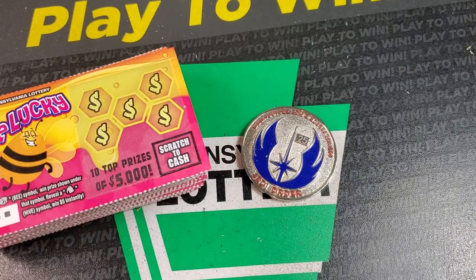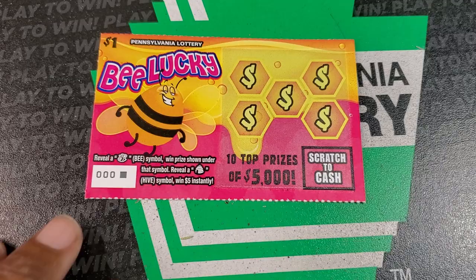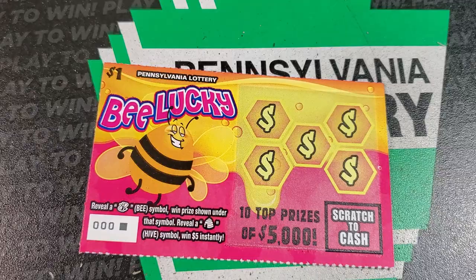Welcome back guys. We're here with our monthly book of $1 tickets. We have for June the Be Lucky ticket, which is the new Pennsylvania ticket. We need the B symbol — it looks like a little B or a hive symbol. The B is an automatic win; the hive is a $5 win. Odds on these are 1 in 4.54, and we have 100 tickets. We're hoping to get through these in 18 minutes.